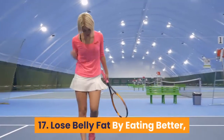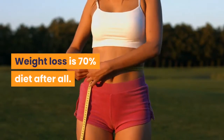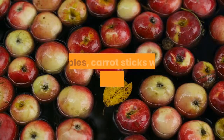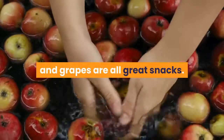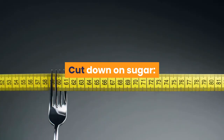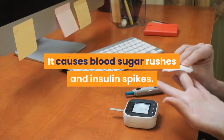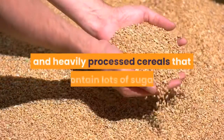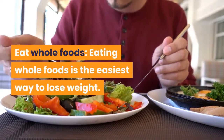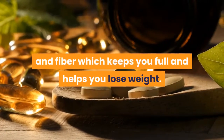17. Lose Belly Fat by Eating Better. Eating healthy is the best way to lose belly fat — weight loss is 70% diet after all. For snacking, choose wholesome foods such as fruits and vegetables: apples, carrot sticks with hummus, bananas, and grapes are all great snacks full of nutrients that help prevent cravings for junk food. Cut down on sugar — it contains no nutrients, just empty calories, causes blood sugar rushes and insulin spikes. Try to cut down on baked goods and heavily processed cereals. Eat whole foods, which are natural, filling, low in calories, and full of vitamins, minerals, and fiber that keeps you full and helps you lose weight.